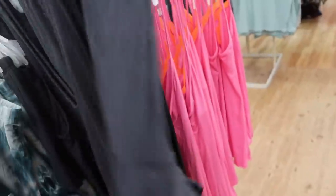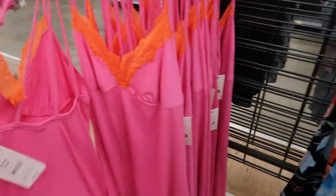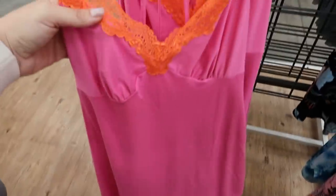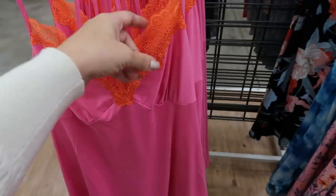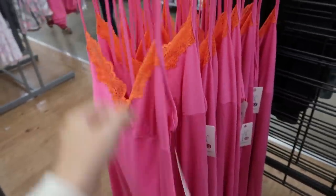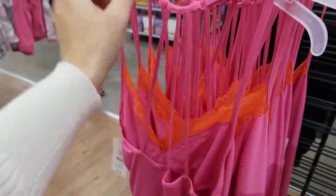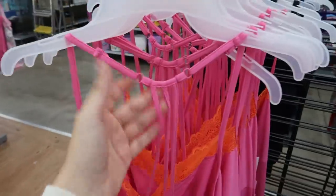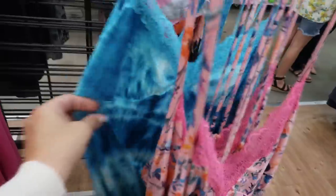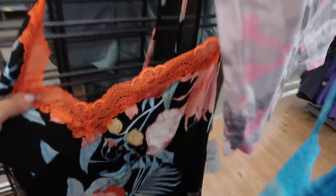Also new from Secret Treasures are these nightgowns. I love this fun color — it's more of a microfiber material. There's a hot pink with hot orange lace trim, really stretchy. These are $9.97, with a little back detail and adjustable straps. They also have it in a floral, a turquoise blue, and a black floral with orange trim — so good for that price.